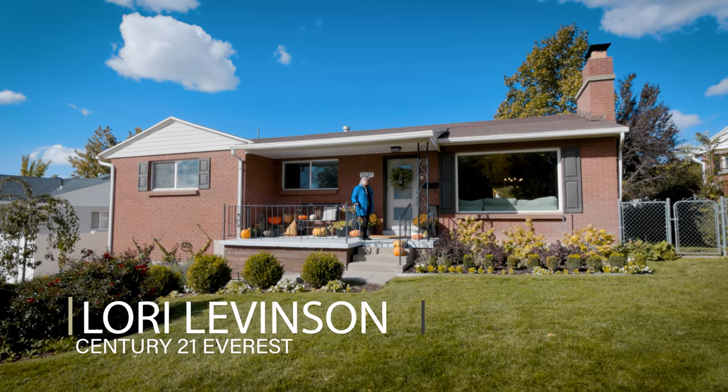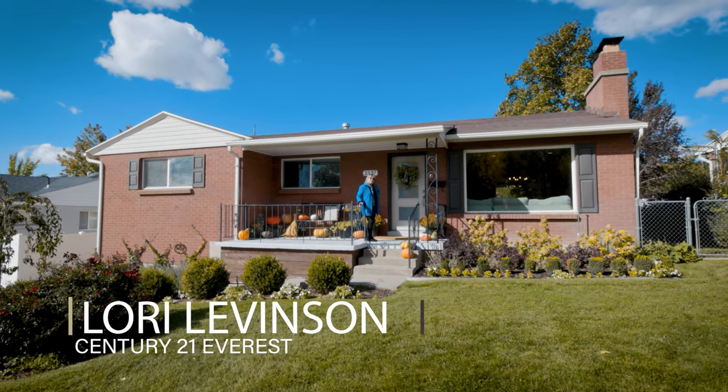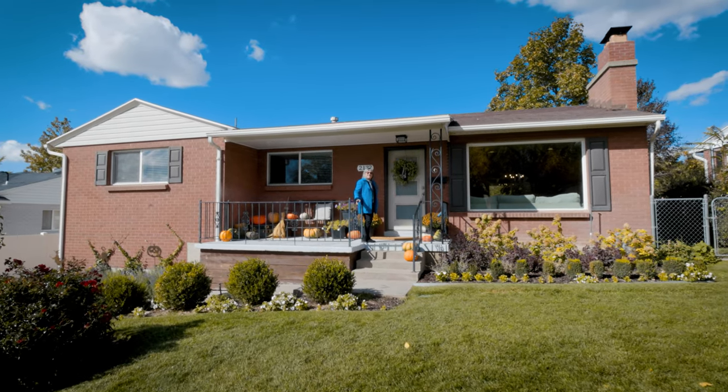Hi, Lori Levinson here with Century 21. I'm here in Holiday to show you my new listing. Let's go in and take a look.